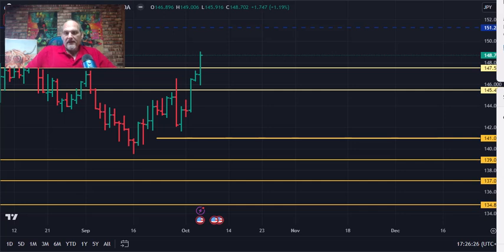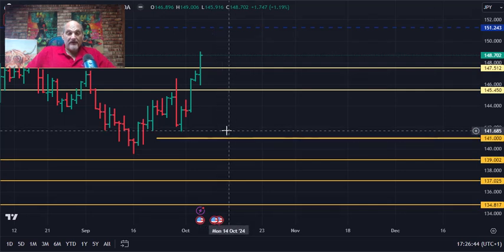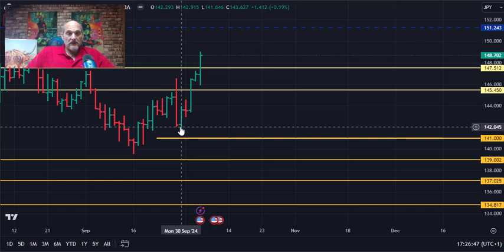Hopefully you watched the previous week — we had some good analysis there. Last week we said that most likely the marketplace could track down to 141 the figure. Didn't get quite there; we got to like 141.22, something like that, around 141.64. But most people that trade Fibonacci, if they're 100 points off they call it a victory. We did have support at 141 the figure.